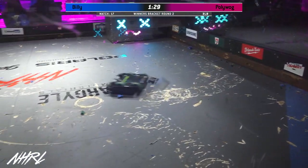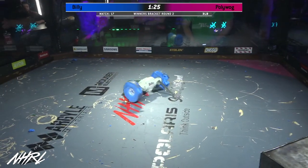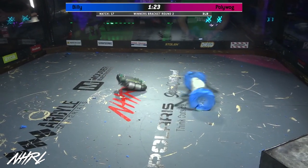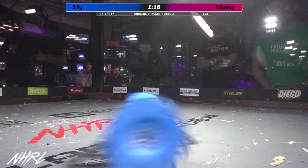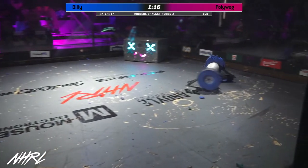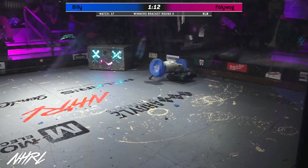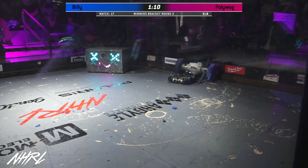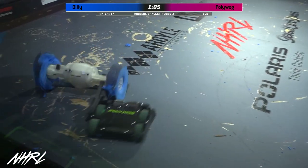Polywog doing a great job keeping Billy jammed up against the wall and keeping that weapon from spinning up right away. Nice work there for Polywog. Wow, great maneuvering for Polywog — just a master class in driving for David Jinn. He's so talented on the sticks. And you know, if you don't want that weapon to spin up, just stay right under it. So smart.